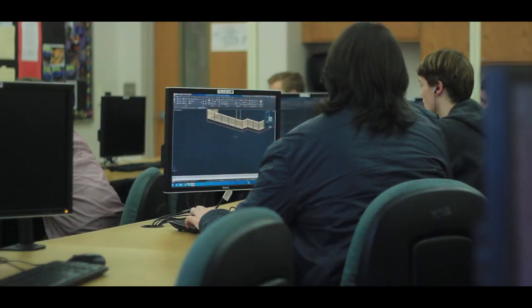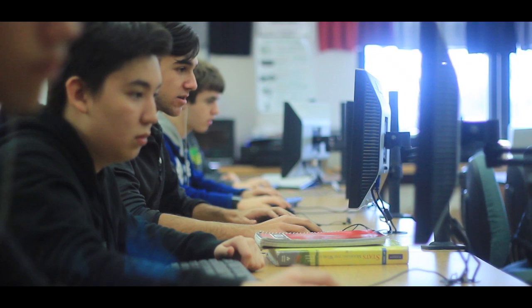Here at Clearview High School, we offer a variety of courses that allow you to reach a goal of becoming an engineer or architect. We start with a CAD 1 course, which will introduce you to AutoCAD and basic drawing skills.